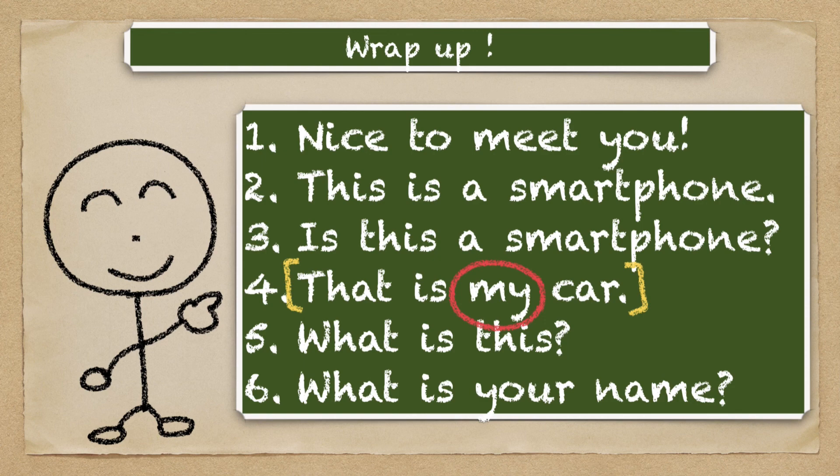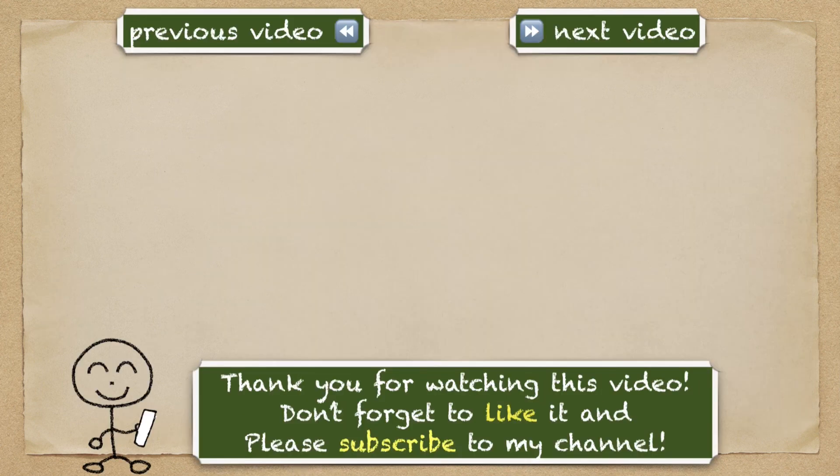Alright, thank you for watching this video. See you next time. Bye!